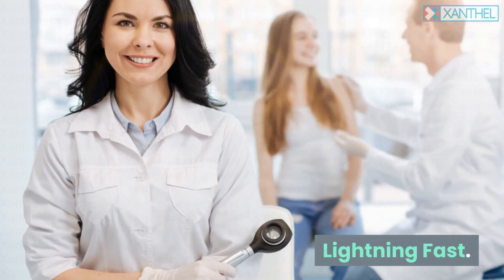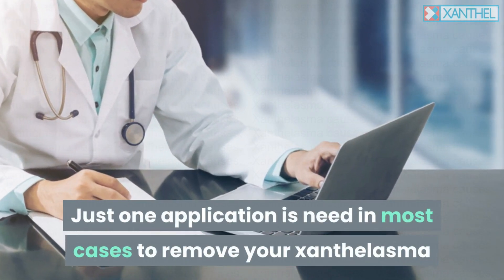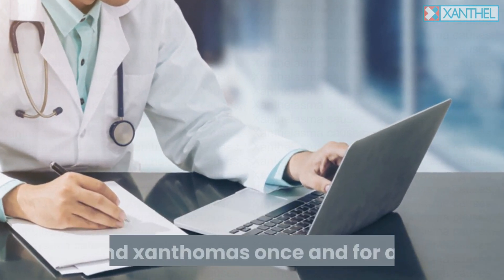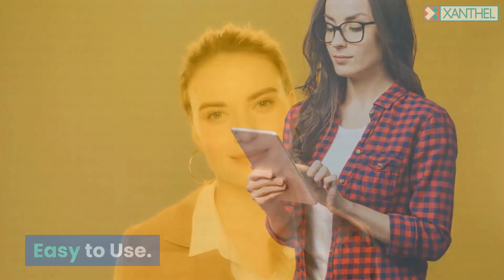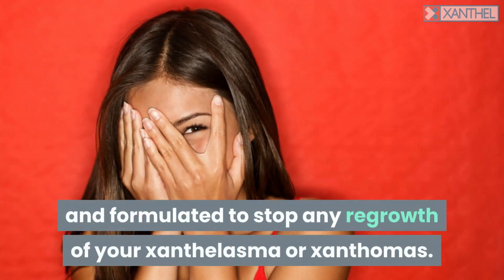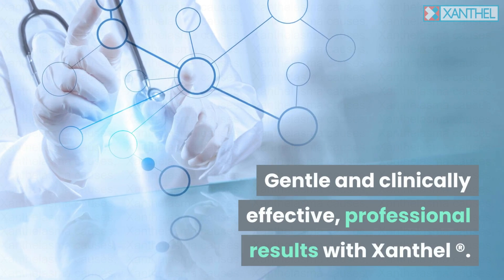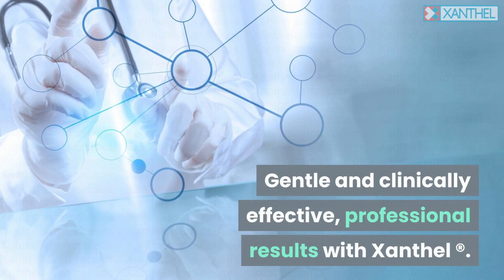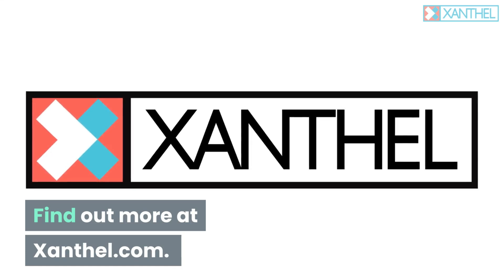Lightning fast — just one application is needed in most cases to remove your xanthelasma and xanthomas once and for all. Easy to use and formulated to stop any regrowth of your xanthelasma or xanthomas. Gentle and clinically effective. Professional results with Xanthel registered. Find out more at xanthel.com.